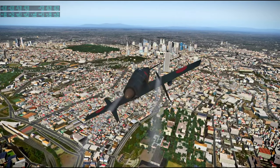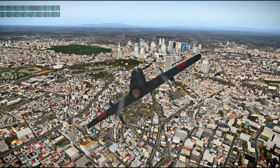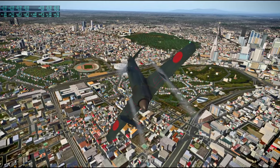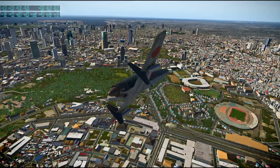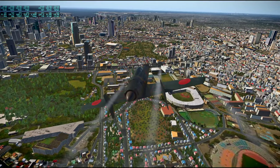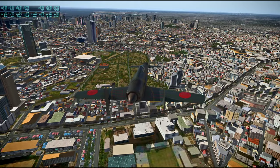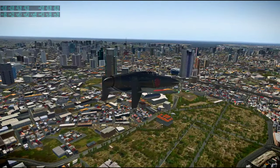The cluster of buildings in front of us there is Shinjuku. I think this is Yoyogi Park but I might be wrong. We are going to head back towards the airport having taken a mini tour of the place.